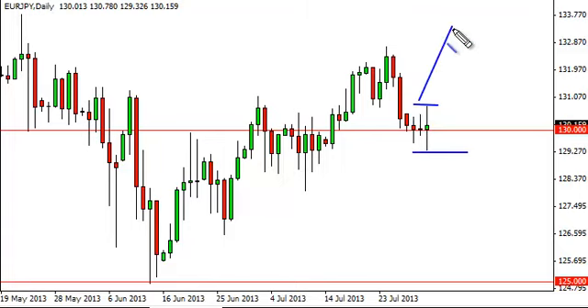You can see that we've got a well-defined range now, and a break above the top we think sends this market to 133 and possibly higher. On the downside, there's enough support all the way down to 128 that we're really not going to bother with a breakdown.